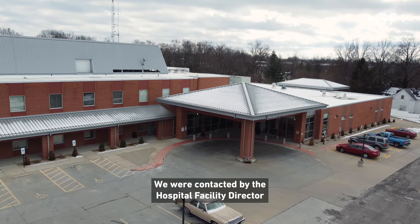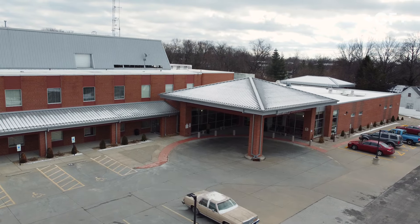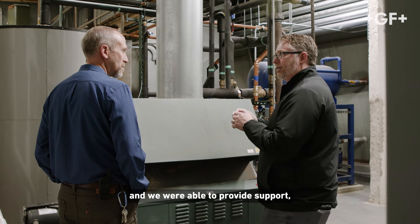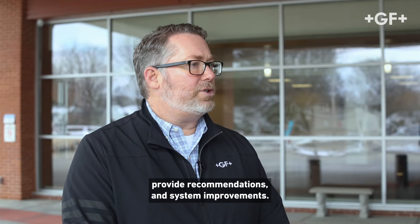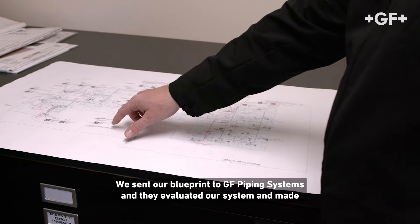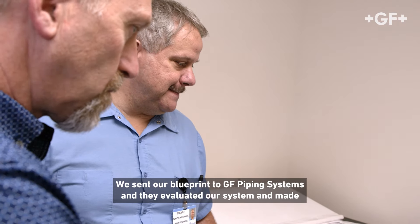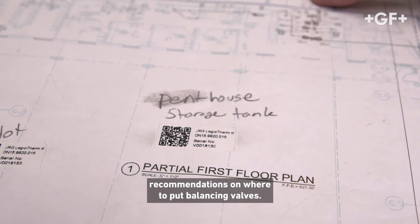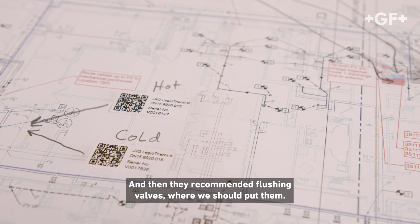We were contacted by the hospital facility director and made aware of the different problems that they were having. We were able to provide support, provide recommendations and system improvements. We sent our blueprint to GF Piping Systems and they evaluated our system and made recommendations of where to put balancing valves, and then they recommended flushing valves where we should put them.